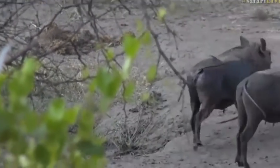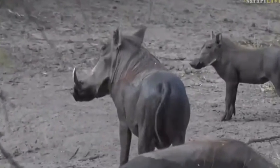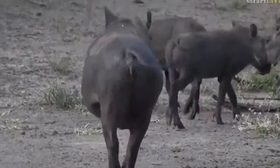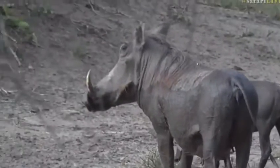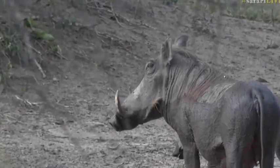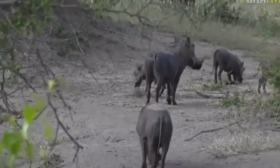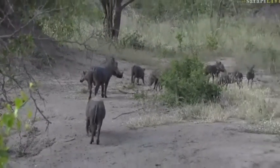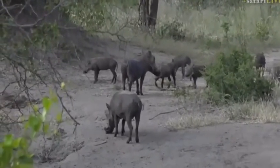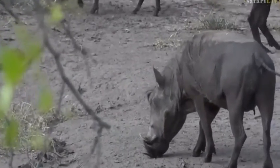We know she's a female not only because she has all the little babies with her, but also if you look on her face, the name 'warthogs' refers to the little warts they have on their face. Near her eyes she has two little warts, and females only have those ones there, whereas the male will have them in the middle of the face between the eyes and the tusks — to protect himself when fighting another male. And it looks like there's a little young male in front here; you can see the little warts there.